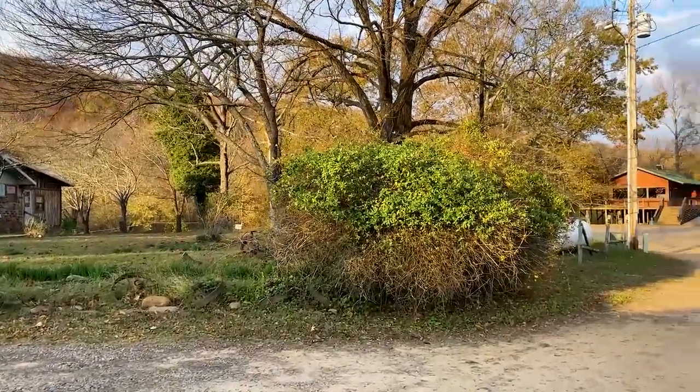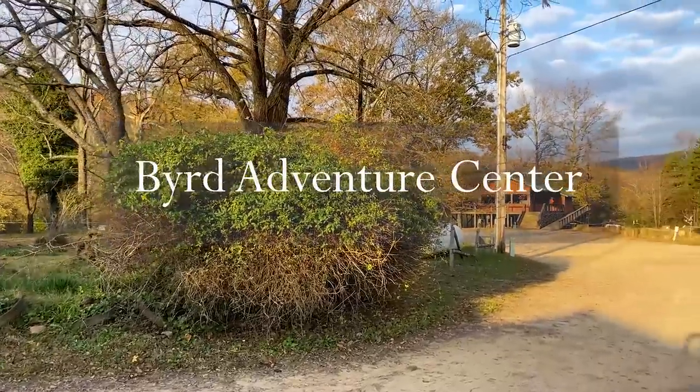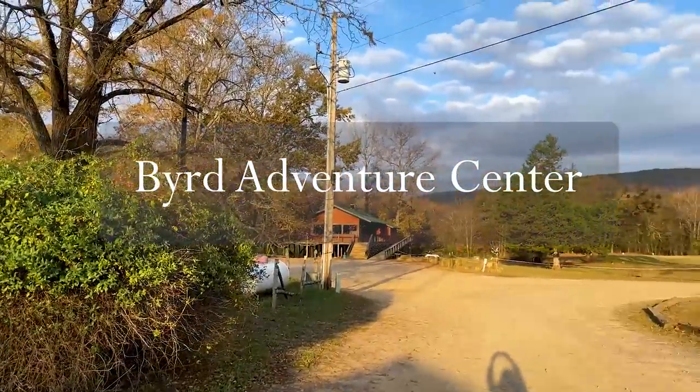This is the entrance to the Bird Adventure Center. There's even a restaurant over there.